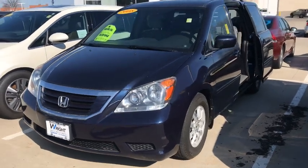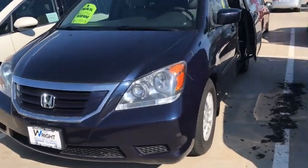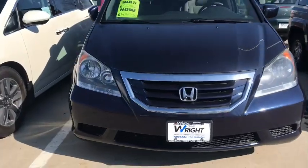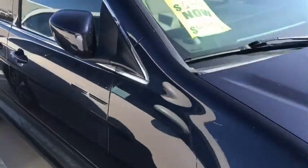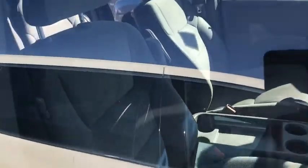Hey guys, Nikki here at Daybright Nissan Subaru. I got something you're gonna love — we got this fresh van on the lot. It's a 2008 Honda Odyssey in this blue color, it's super pretty. It's got nice cloth interior, nice and clean.